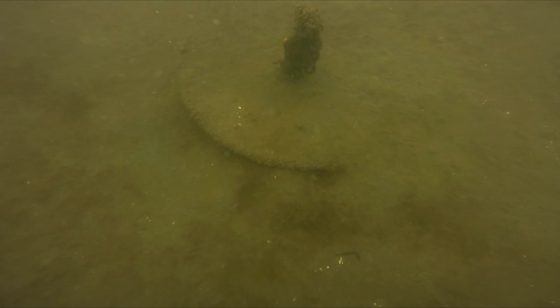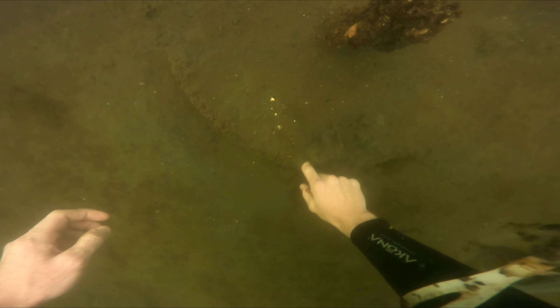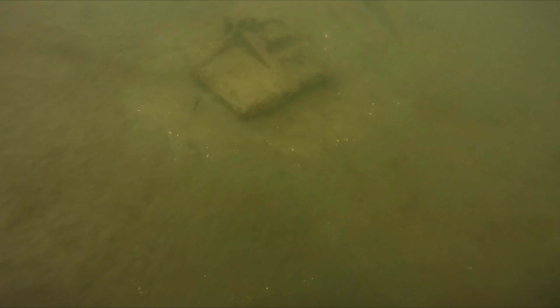One of the cool things about scuba diving is you always bump into random weird things. In this case I found some kind of a post with concrete around it — always something to look at.